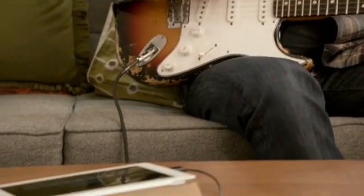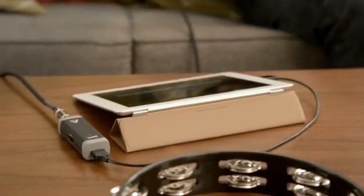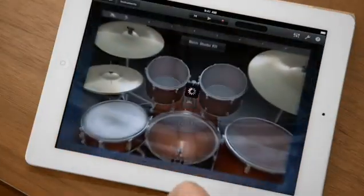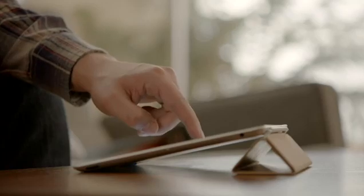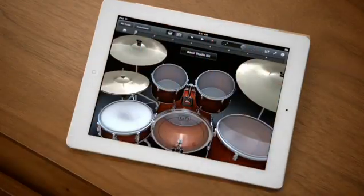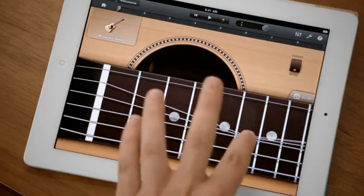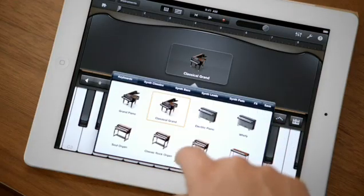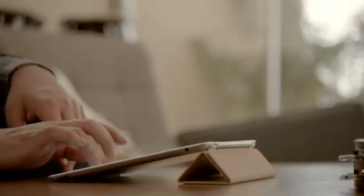GarageBand is an absolute blast. You can use your own instruments, or you can just use the touch instruments that are built in. Those are integrated so well into the iPad that as you tap harder, it plays louder — it just reacts to what you're doing. When you're playing guitar, you can bend the strings. It's just amazing. You don't have to be a musician to use it — just open it up, start tapping away, and you're making music.